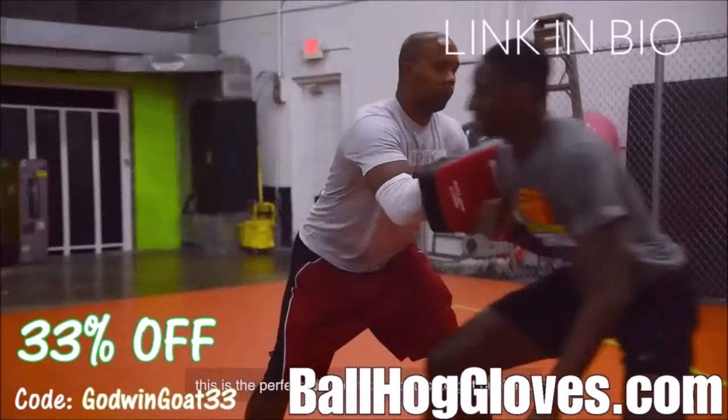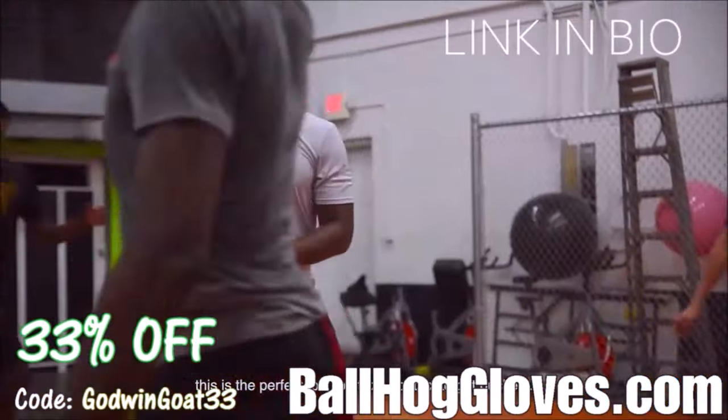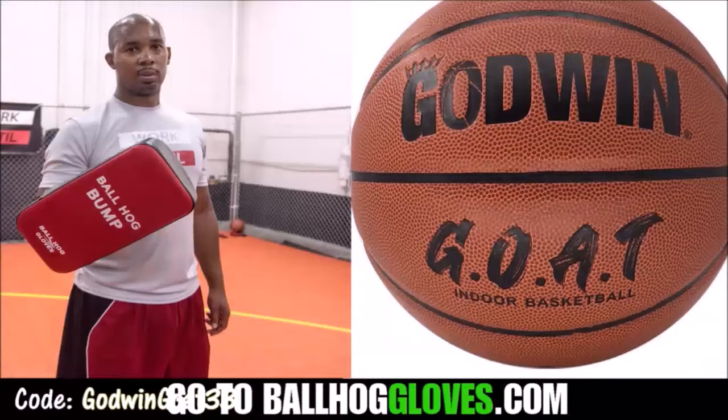We also have pads, ball handling gloves, and shooting eggs. For a limited time use discount code GODWINGOAT33. Click the link in the bio.